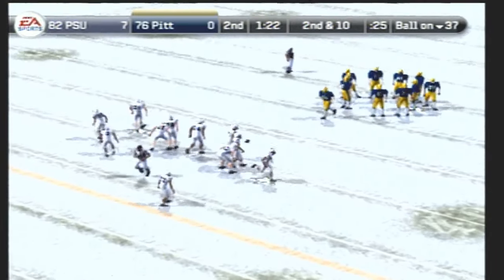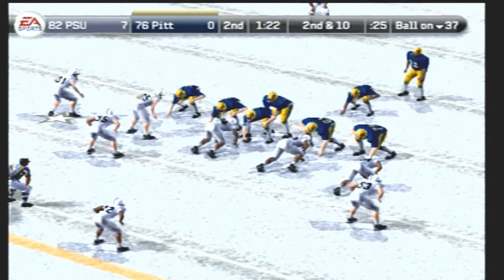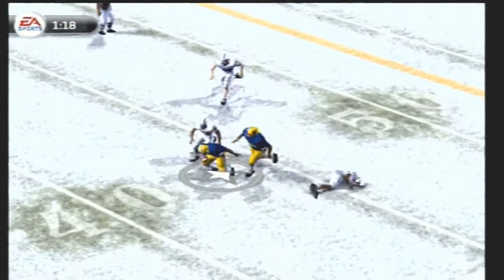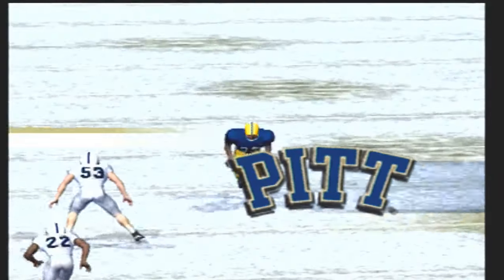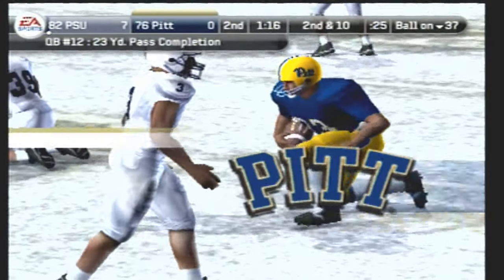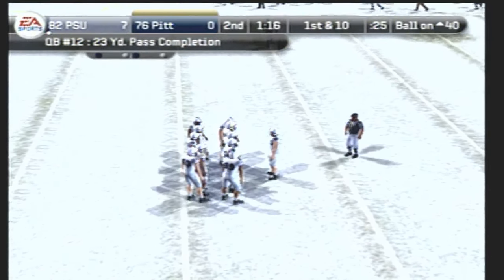From their own 37-yard line, it's second down. They come out with three wide receivers — drops back, lets it go — his back makes the catch. Tackle at the 40-yard line. The defense was coming with the blitz, and that opens some room for these guys to get open. Yeah, and if you're coming with the blitz, you better get to this quarterback — otherwise he'll make you pay.